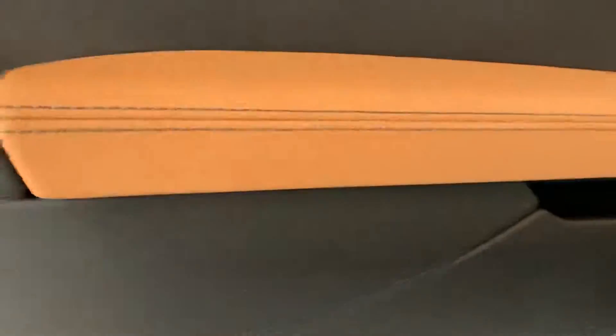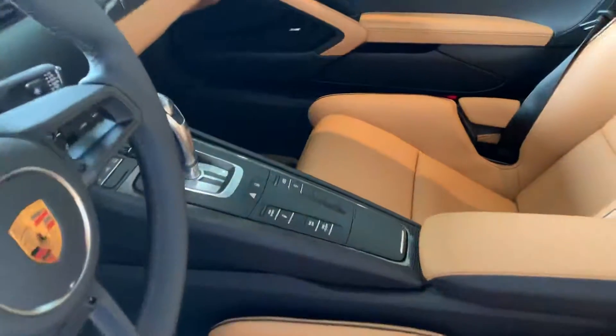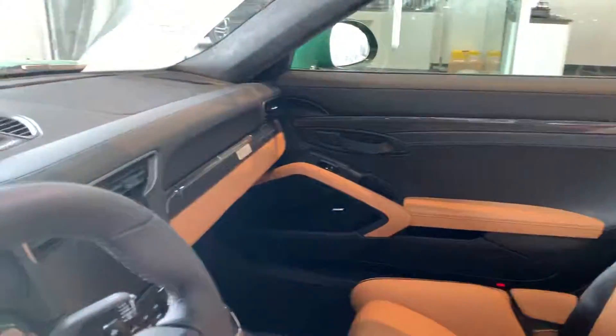The stitching is awesome, it looks super cool. Illuminated door sills, leather wheel, all the fancy stuff. I love this car.